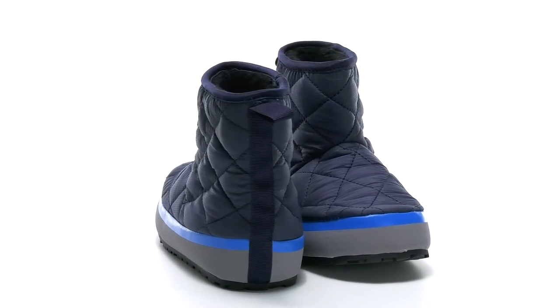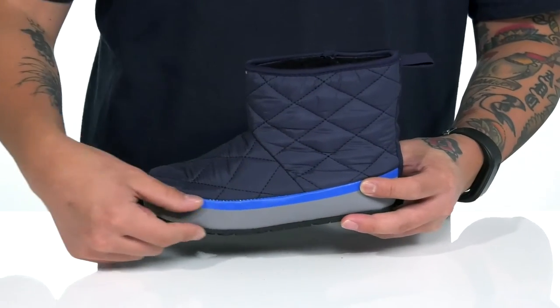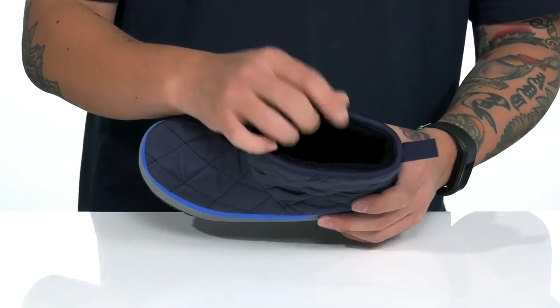The Puffy Mid from Kamik Kids features a vegan-friendly design made with a textile upper with a quilted look for added style and warmth. You've also got this great rand detailing on the bottom half, made with a durable synthetic material. There's a pull tab located here at the heel, with a soft faux fur lining to keep them warm and cozy.